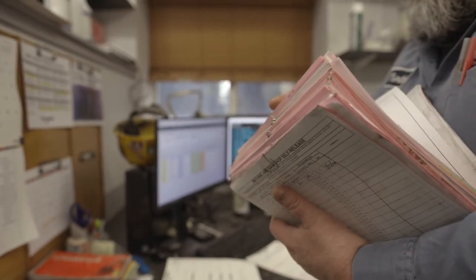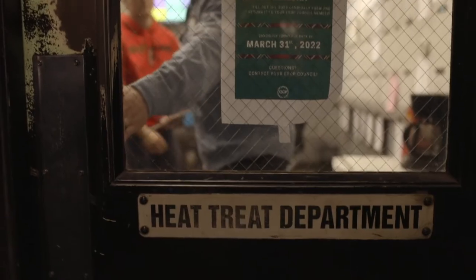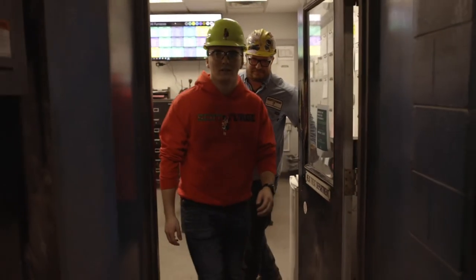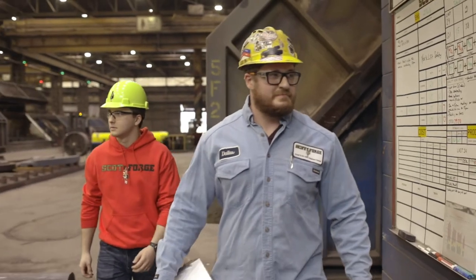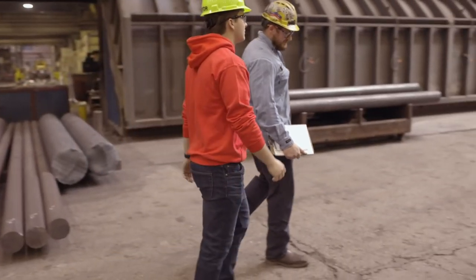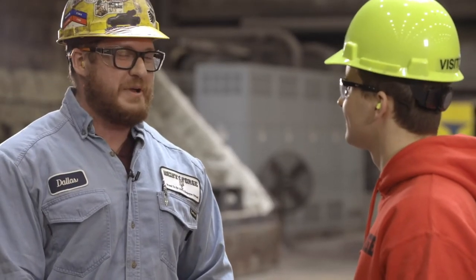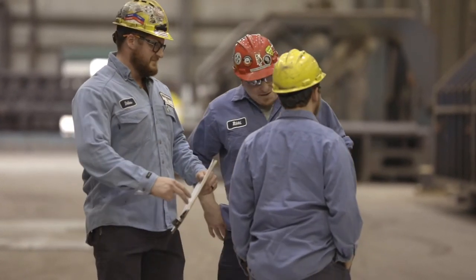Did you need any schooling prior to working here at Scott Forge? I personally did not go through any schooling before. I have taken optional classes while being here — they paid for computer classes, leadership classes, and things of that nature. But as far as coming in to get the job, no sir. That's actually one of the things that attracted me — I didn't have to go to college. I wanted to go to work right away. Why did you pick the heat treat department? At the time I had no idea what I was getting into, I didn't know what heat treat was, and it was one of the jobs that were open. I really liked the guy who offered it to me in the interview, so I said I'm going to go with him — and it worked out really well.